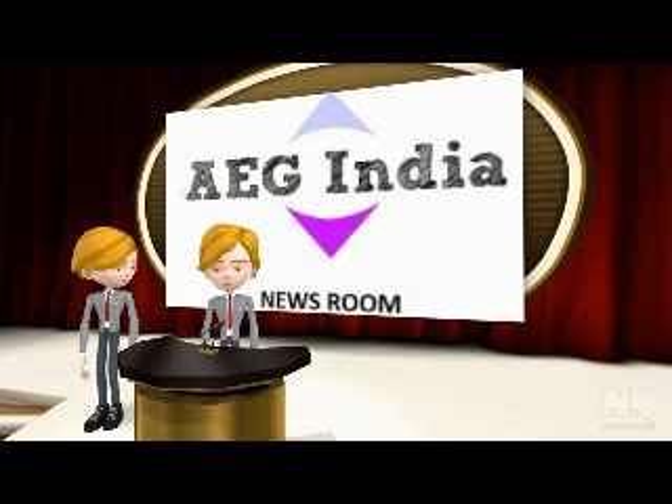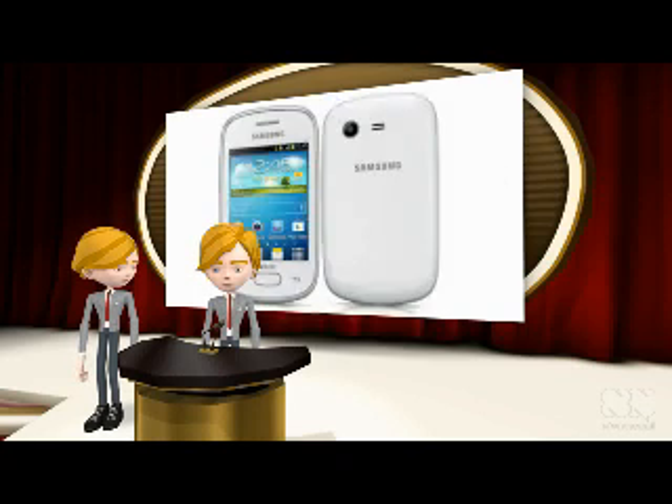Welcome to EG India Newsroom. Samsung Galaxy Star Duos, an entry-level dual-SIM Android smartphone, has silently made its way into the Indian handset market.